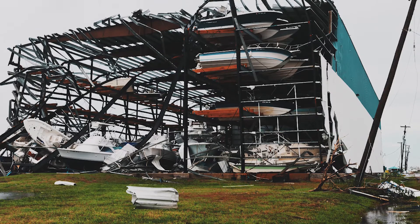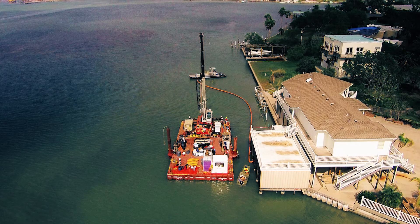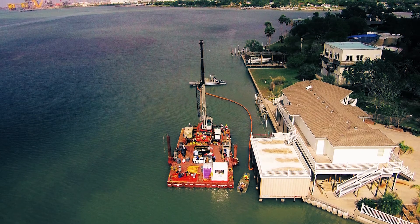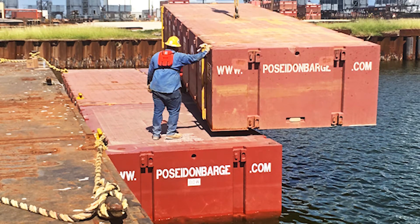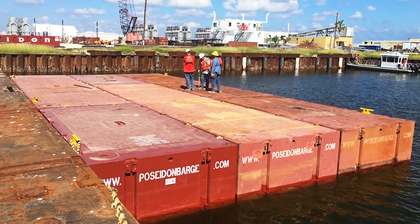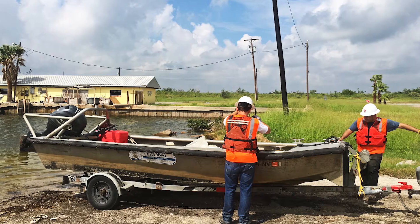The damage from the two storms required very different recovery efforts, but Global was able to bring solutions to the table in both cases. For the Harvey cleanup, many of the channels were extremely narrow and shallow, making it impossible for the local brown water tugs or barges to get in. Global's mobile dive stations were light and nimble enough to squeeze into these areas and remove wreckage with the help of cranes and pushboats.